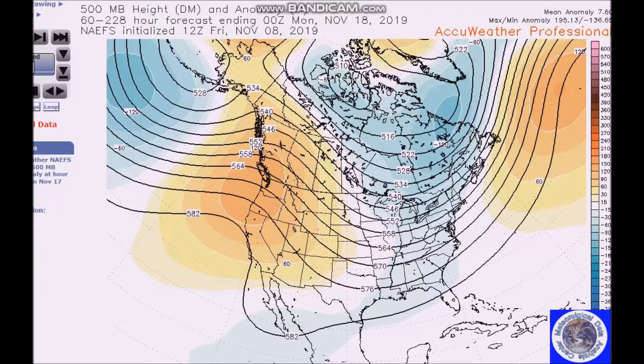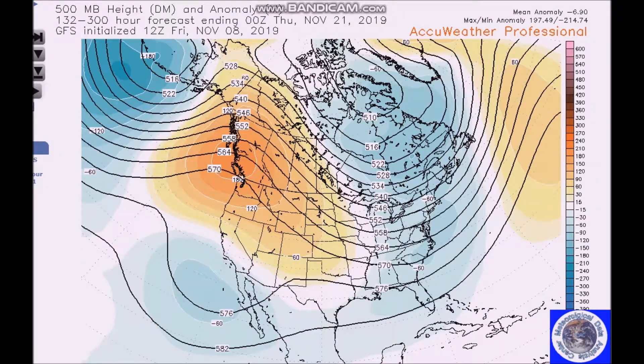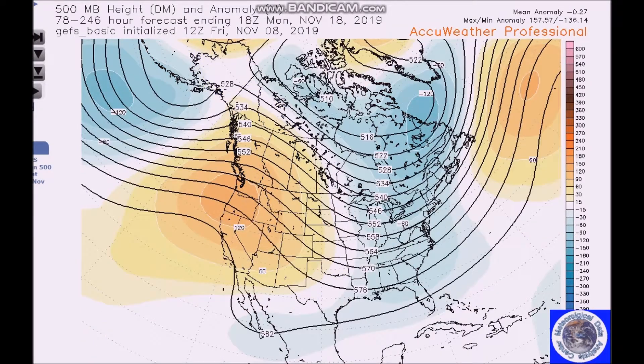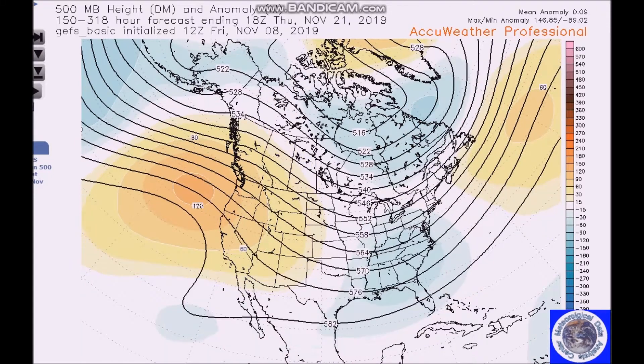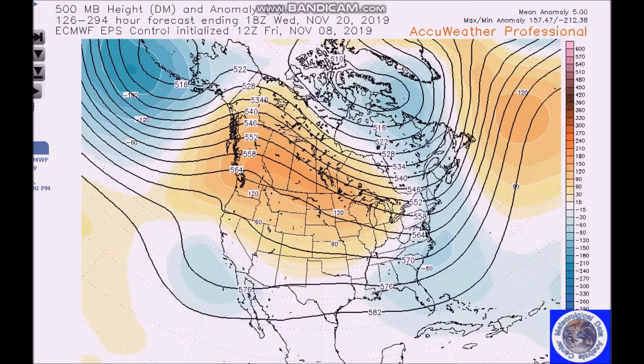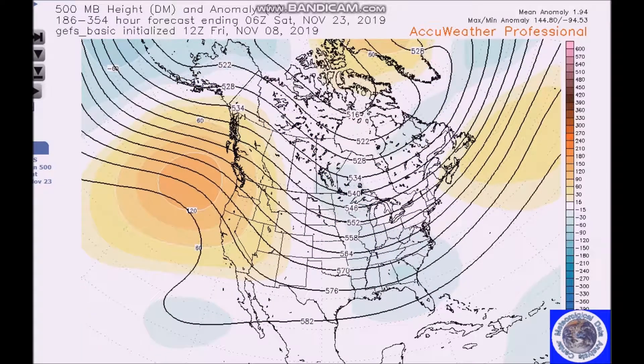As we get to the later part of the forecast period — November 19th to 23rd — models are showing a gradual flattening or weakening of the flow. The GFS still has a trough-ridge configuration, but looking at the other models, the high anomaly fields are still there but a little weaker. When you look at the NAEFS it's a lot weaker, and even the GEFS is a lot weaker — almost a zonal flow.